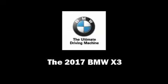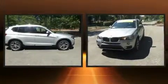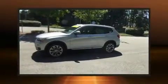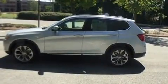Discerning drivers will appreciate the 2017 BMW X3. Under the hood, you'll find a four-cylinder engine with more than 200 horsepower, providing a smooth and predictable driving experience. The engine breathes better thanks to a turbocharger, improving both performance and economy.